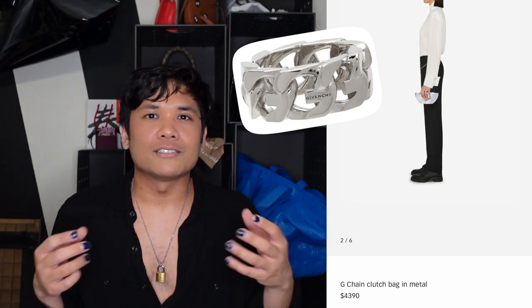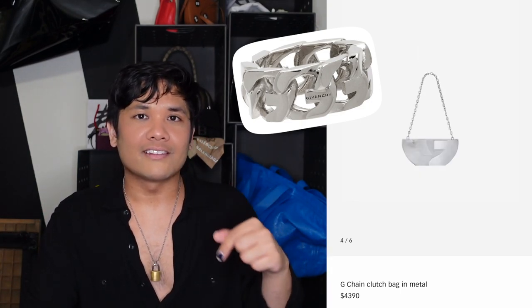The next bag is from Givenchy — the Chain Clutch Bag, which is actually made out of metal. One of the best things that happened when Givenchy got Matthew Williams as creative director is that he's known for his work with hardware — emblematic pieces like heavy chains. Within Givenchy he's created locks and tool-like elements. He took curb chains and made them into a G shape as a house icon, which I think is beautiful. Then he turned that into a clutch — you get this really shiny bag where the whole thing is hardware. To me, that's hilarious and great.